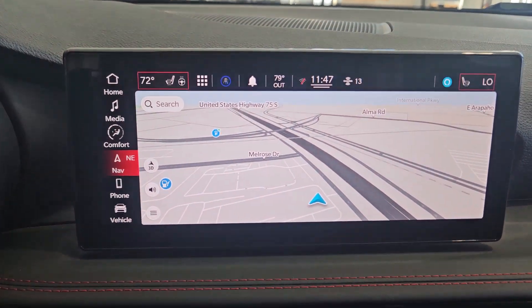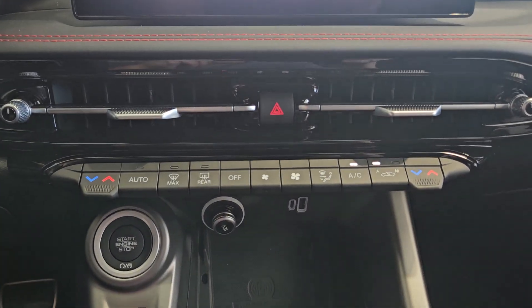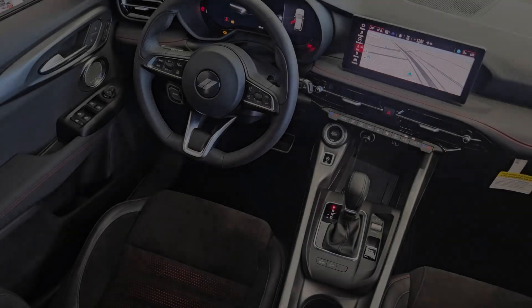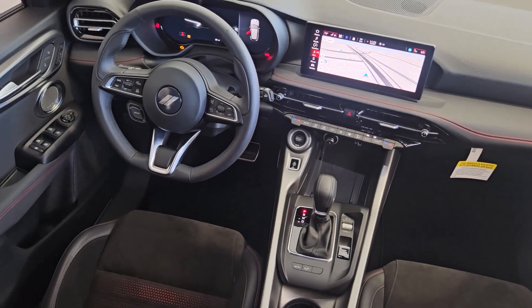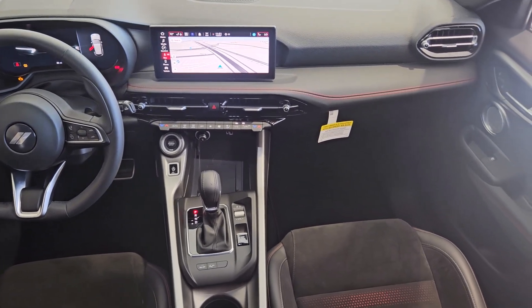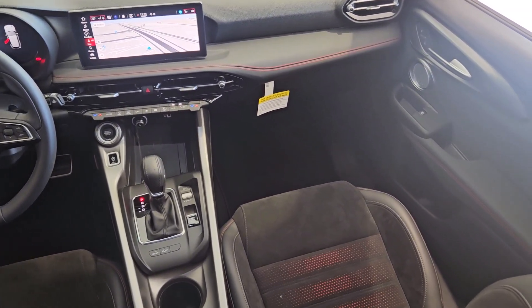The following are some of this vehicle's highlighted options: navigation system, moonroof, keyless entry, cooled front seats, backup camera, power liftgate, heated mirrors, power passenger seat, heated steering wheel, Apple CarPlay and Android Auto. Enticing performance meets daily driver versatility in this multi-talented Hornet. See for yourself when you take it out for a test drive — our professional staff looks forward to giving you excellent service.